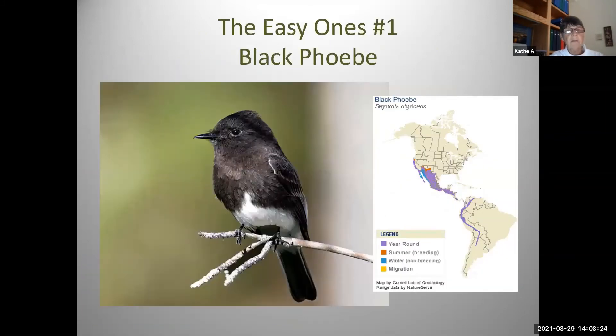We have three easy ones in a row: the two phoebes we have here in Arizona, and then the vermilion flycatcher is pretty easy as well. First is the black phoebe — this one will always be near water; it needs a riparian area. Pretty much anywhere you're near water, this bird will be there. It's black and white and looks very formally dressed. The youngsters will have a little buffy or brownish wing bar, but mostly they're just black and white. They sally out and grab insects, and you can see them in family groups as the nesting cycle completes itself.